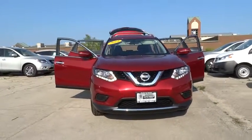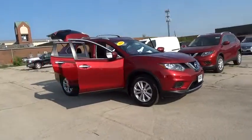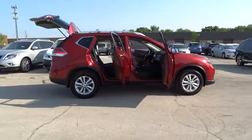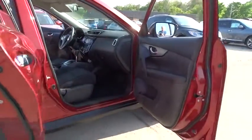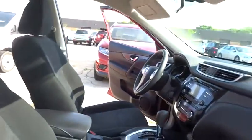The 2014 Nissan Rogue. The stylish Rogue gets 27 mpg and still boasts nearly 58 cubic feet of cargo space. With a five-star side impact safety rating and intuitive all-wheel drive for competent handling, the Rogue is more than you expect and everything you deserve.